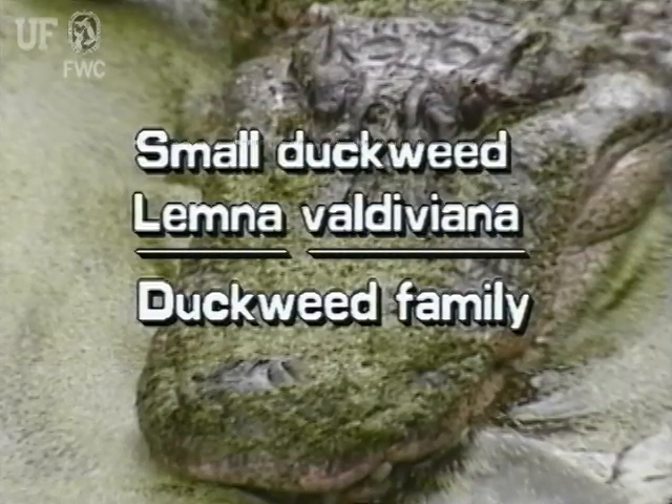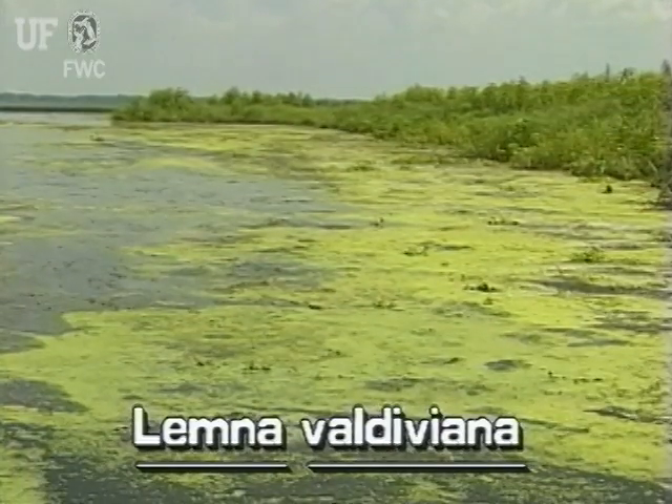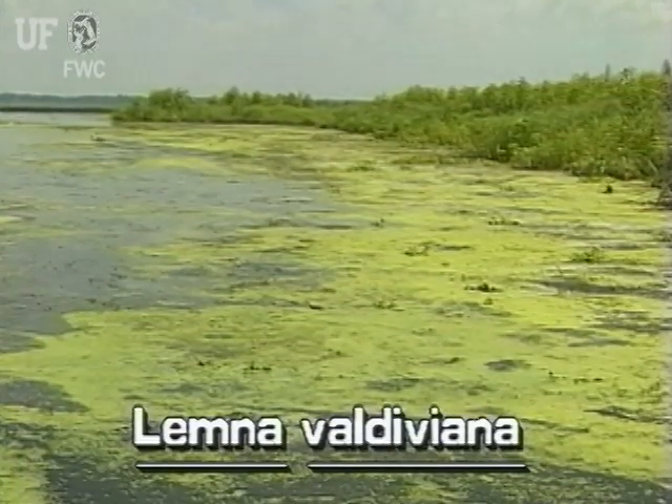Small duckweed, Lemna valdiviana. There are 13 species of Lemna in the world, four of which occur in Florida. These very small duckweeds are commonly found in still or sluggish waters throughout the state. They often form large mats.